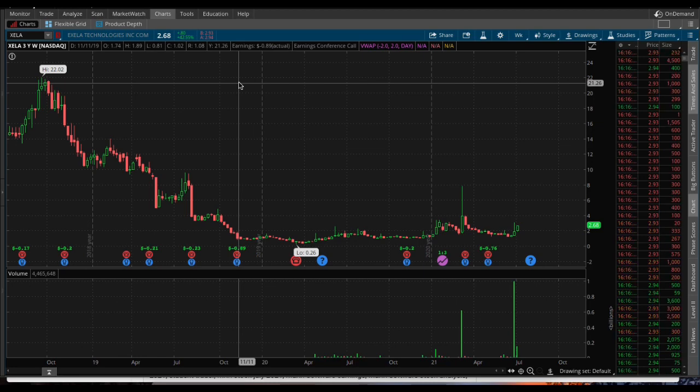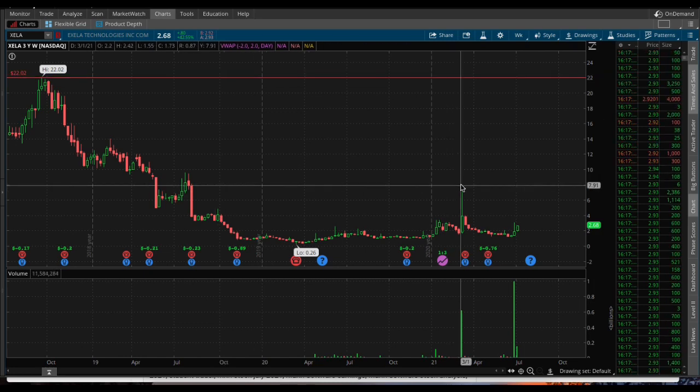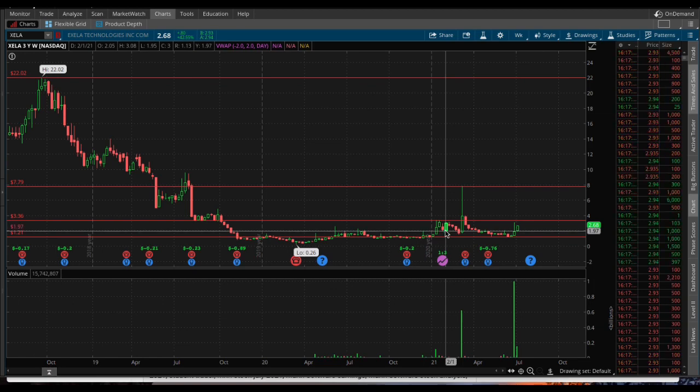Watch out, it just had a split, one for three. I'm not sure if the price is already adjusted or if it was $22, or if the price adjustment will be kicking in soon. Anyway, $22 up there is the high as the chart is reading. We do have some resistance right there at $7.79, $3.38, support at $1.21, and then $1.97.